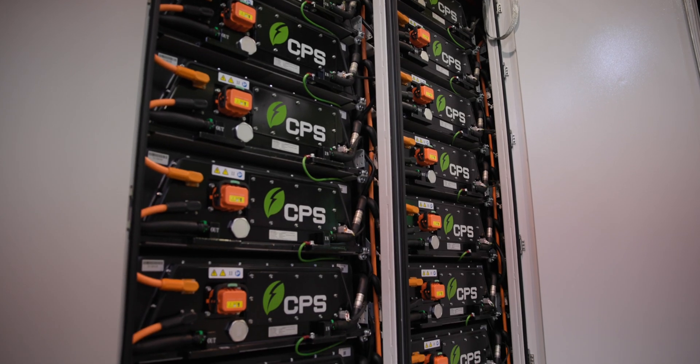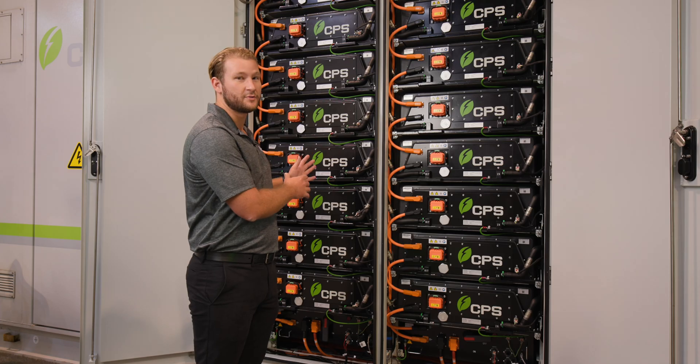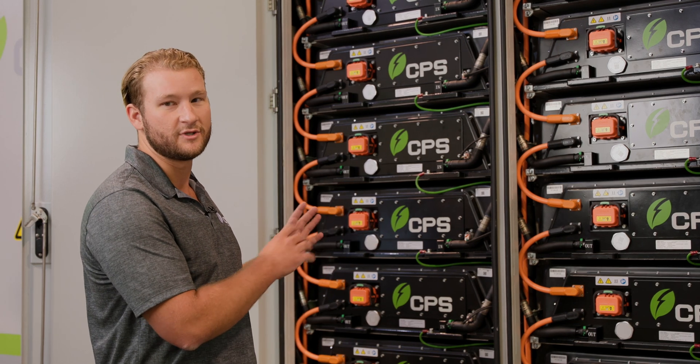The PowerBlock has a modular design with 12 individual racks that work with their own individual PCS system. Therefore, there is no overlap and no worry of cell unbalancing between different rack systems.